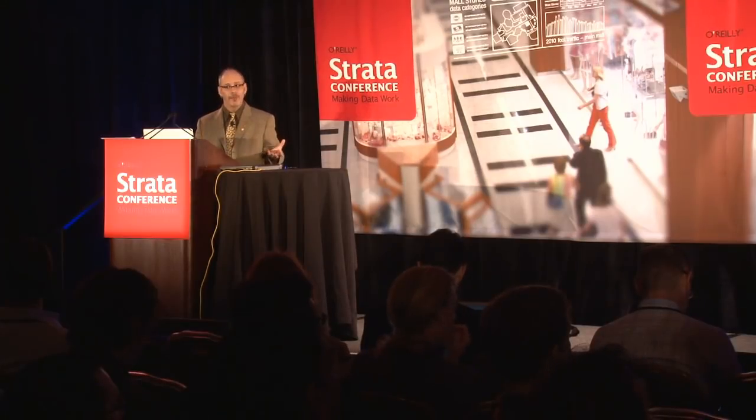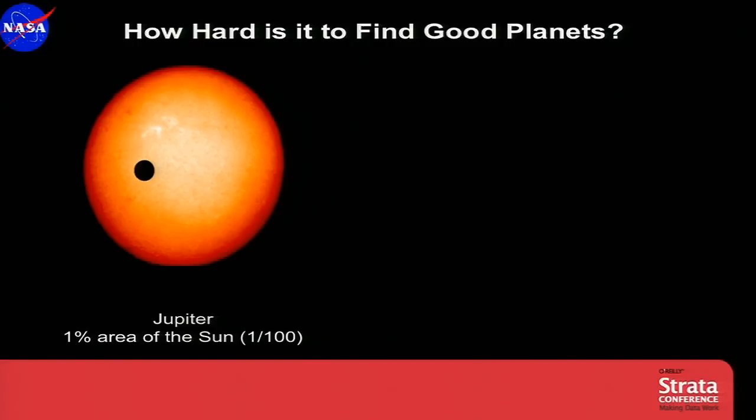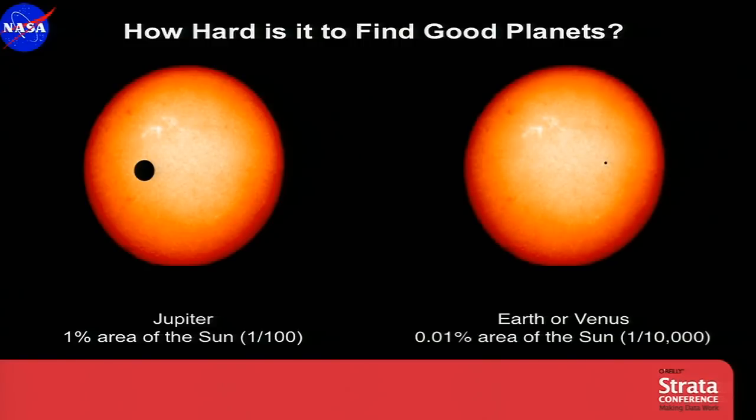How hard is it to find planets like the Earth? Here's an image of the Sun, with a silhouette the size of Jupiter in front of it. Jupiter is about ten times smaller than the Sun, so it blocks about one percent of the light. Earth is ten times smaller still — that little dot on the far right. So we're talking about a percent of a percent drop in brightness — about a hundred parts per million. You need a precision on the order of twenty parts per million just to find these very small planets, and you simply can't reach that precision from the ground.